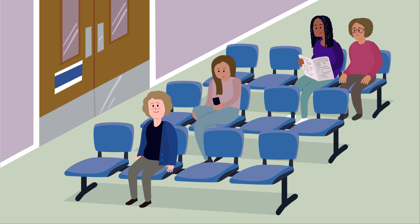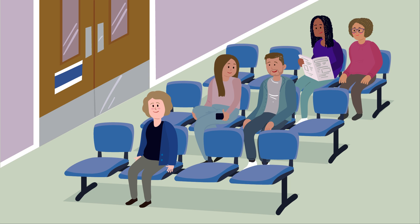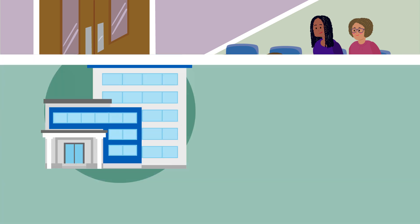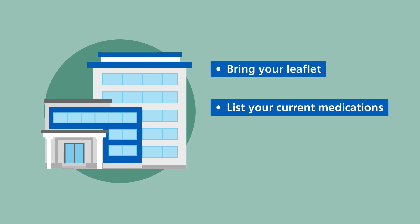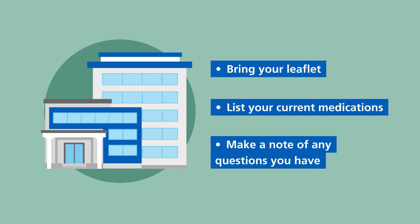It's important that you feel comfortable and relaxed on the day of your appointment. It might help to bring someone with you to wait whilst you have your appointment. When you attend your appointment, bring your leaflet, a list of any medications you're taking and any questions you have.